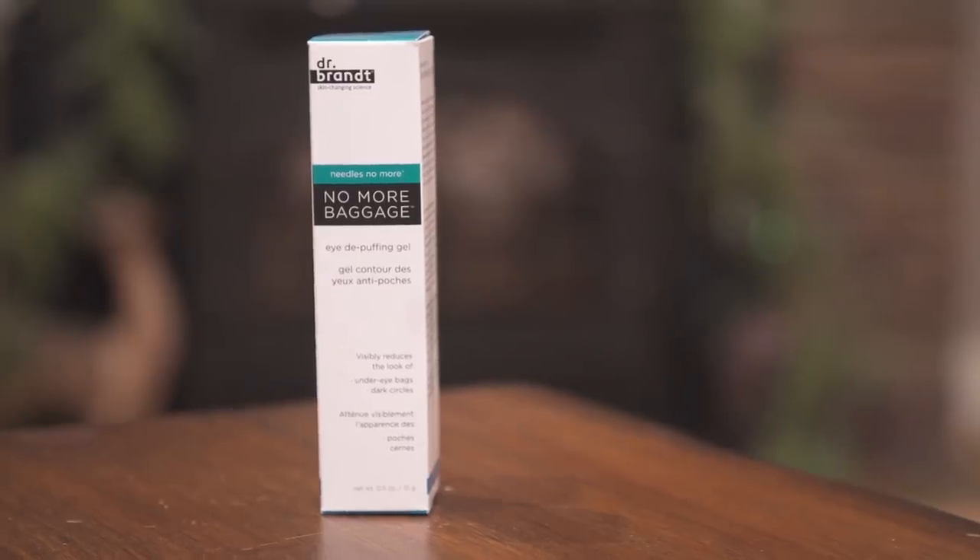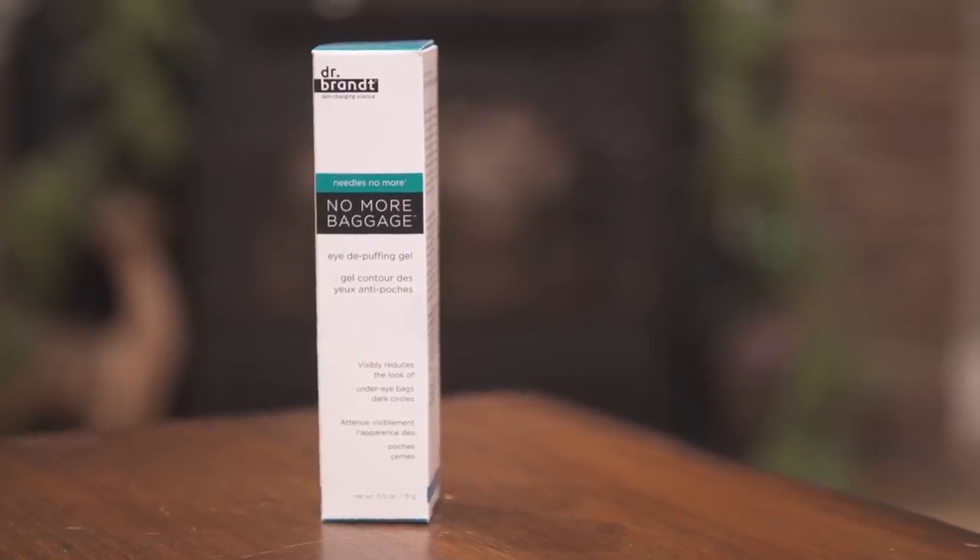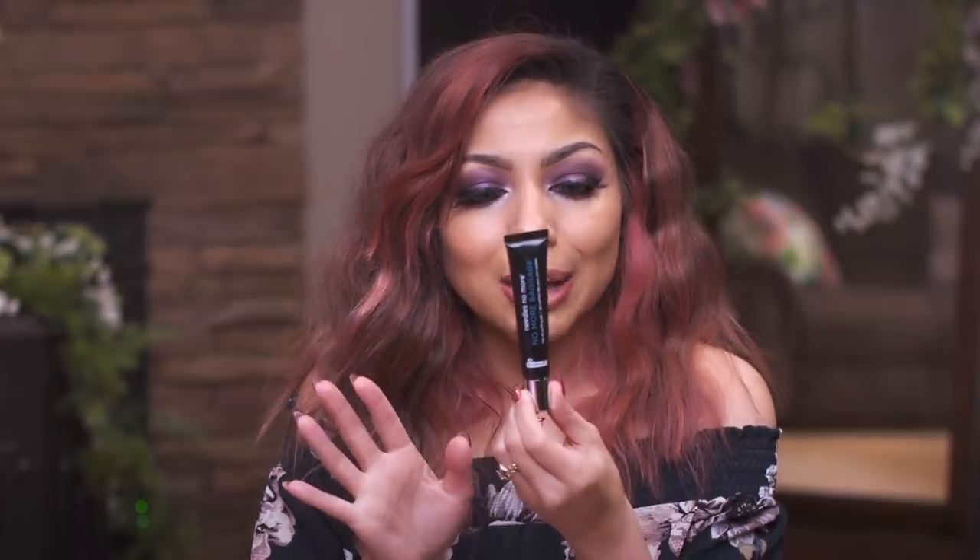This next one is No More Baggage eye de-puffing gel. This is perfect — if you're traveling, or if you're like me and have a baby and you're not getting very much sleep at night, this seems like just what the doctor ordered. This one's by Dr. Brent and it's for all skin types. Mama's gonna give this a usage.